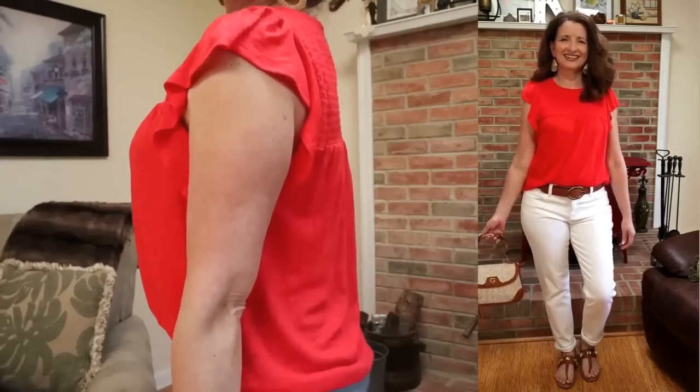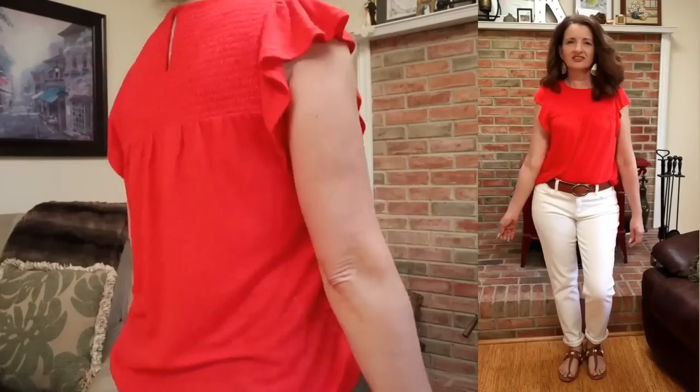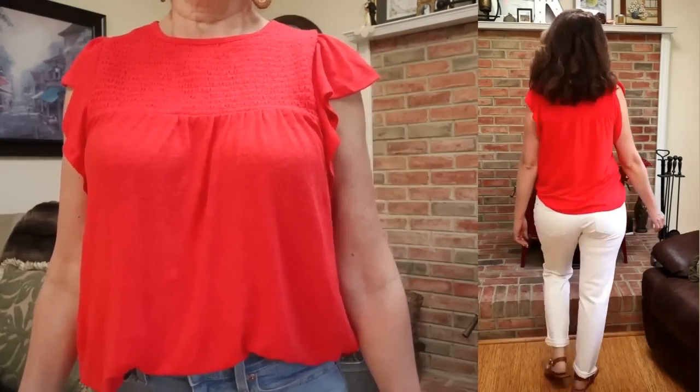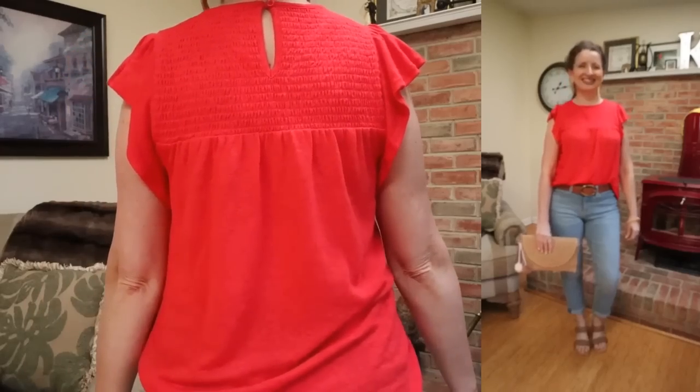I want to start with the top that I'm wearing. I love this color so much. I am going to link all of the pieces that I share with you in this video in the description box below. This one I did pick up in store. This is by the brand Time & True. They're calling this the angel sleeve top — that name just makes me happy. It's only $12.98. This is available in sizes extra small through XXXL and it does come in four colors. I had a hard time deciding. Every color was gorgeous. This is called Rock and Roll Red — I love the name as well.